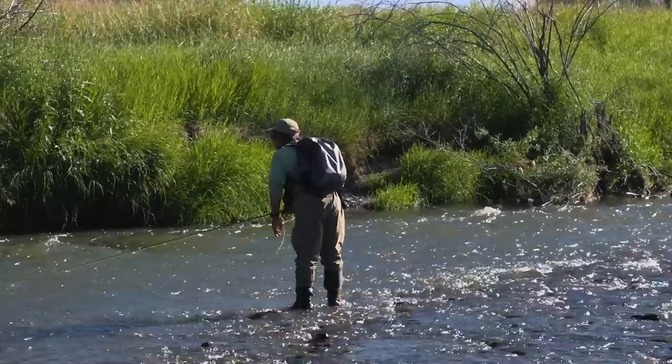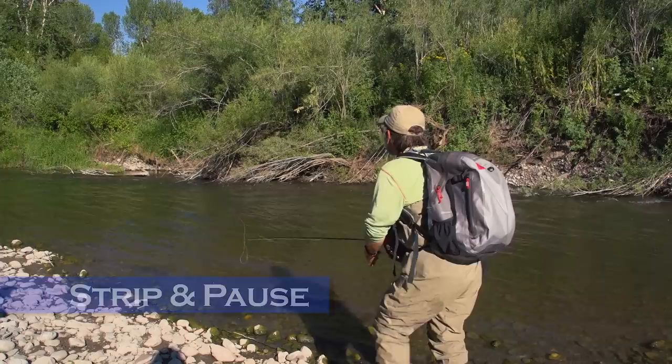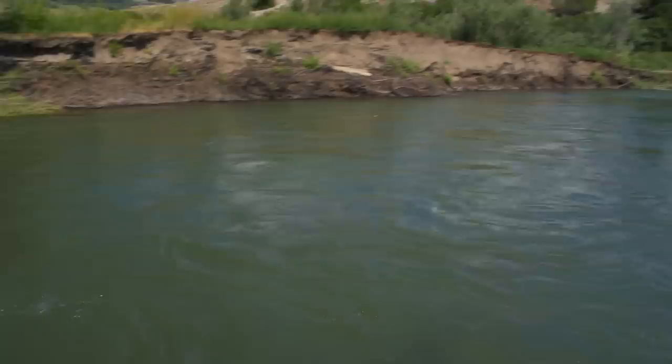The first thing to try is to change your retrieve. Try a slow steady retrieve, or try a couple strips followed by a long pause. The retrieve with the pause is often very effective in water temperatures below 50 degrees. Another way to fish a streamer is to just swing it like a wet fly or a steelhead fly — cast the streamer across and downstream, make an upstream mend in your line, and then just let the line go tight in the current without any added action to the fly. You can also fish a streamer dead drift like a nymph.